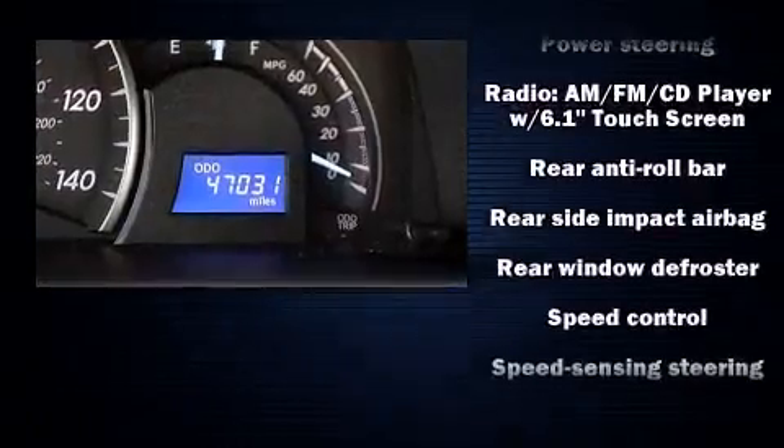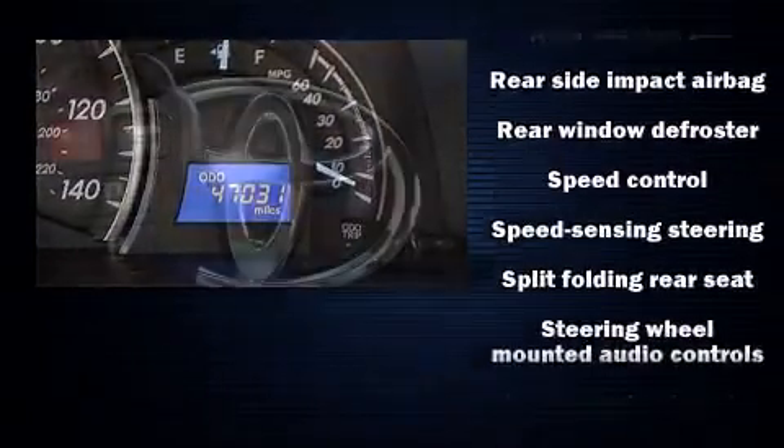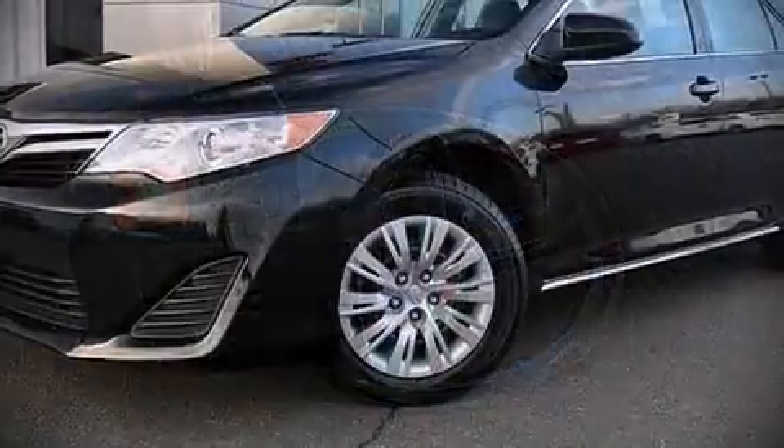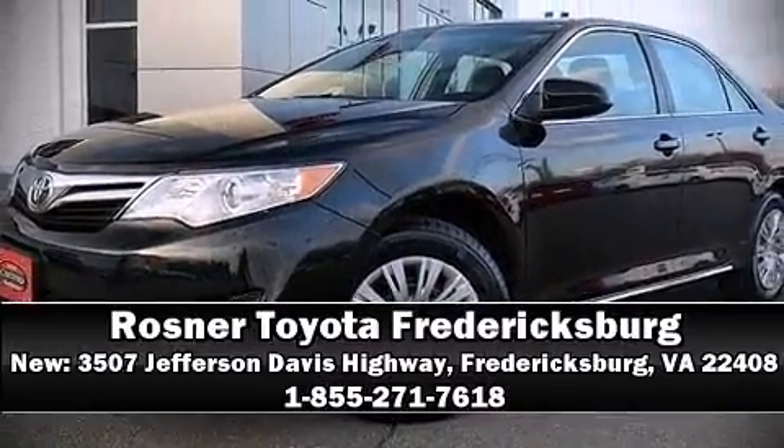by detailing information related to past owners and service records. Our team is professional and we offer a no pressure environment. Stop in and take a test drive.